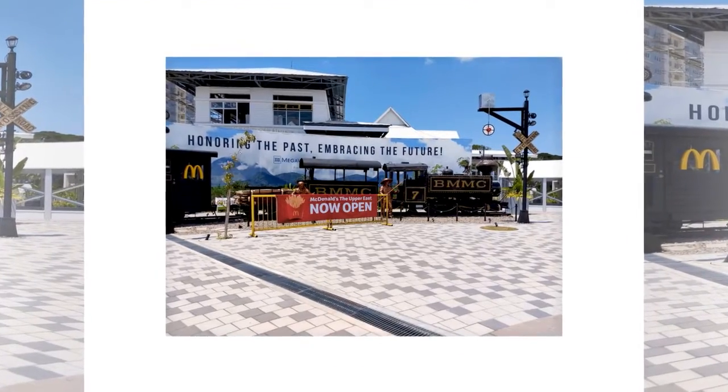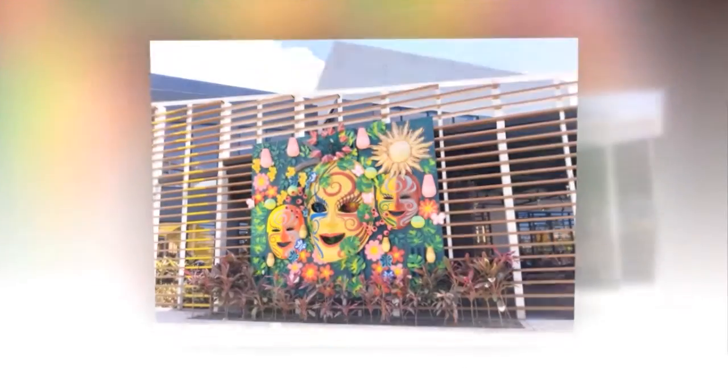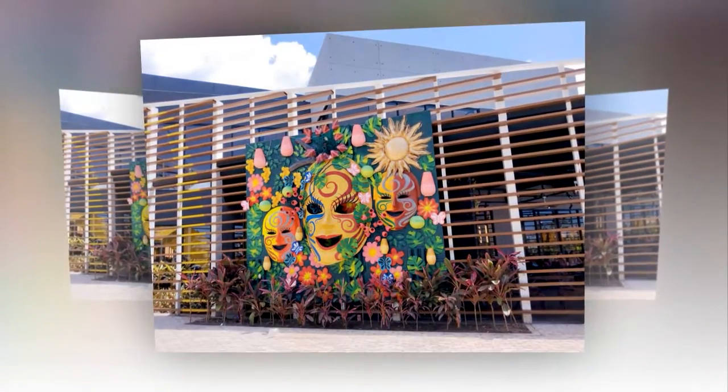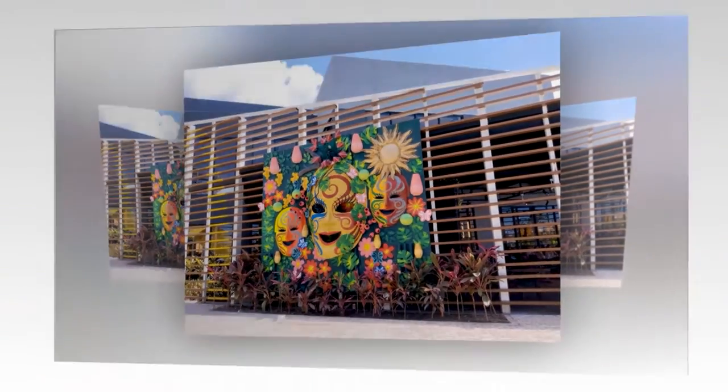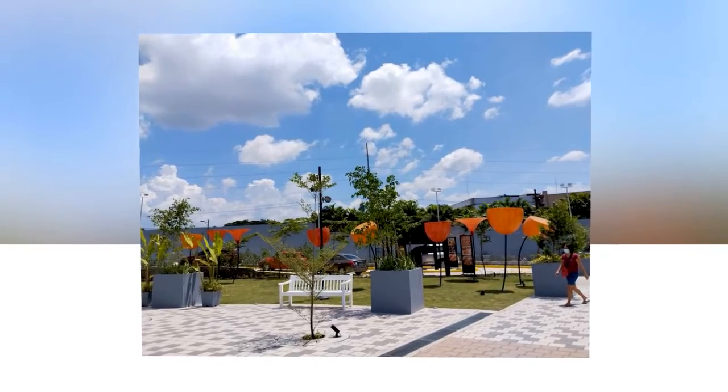The store is uniquely Bacolod, with the dominant 'I Love Bacolod' signage. The store also has a 2,200 square meter landscaped open area as an option to spend time with family.